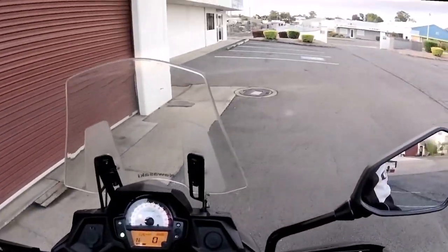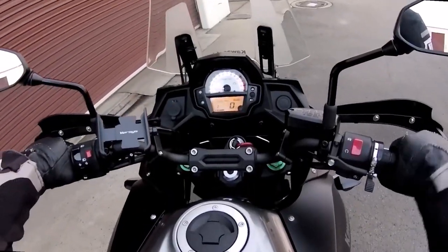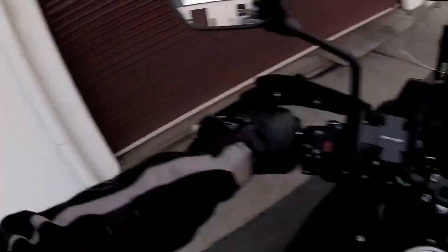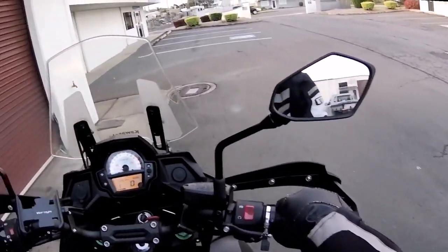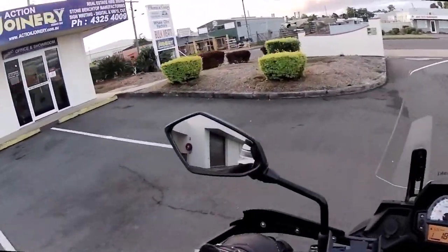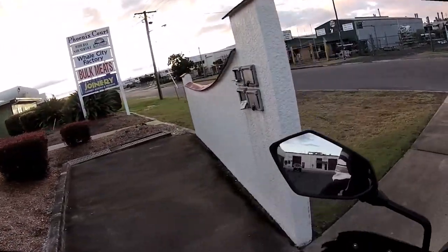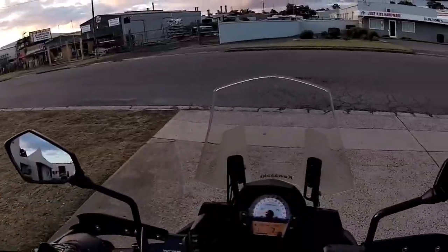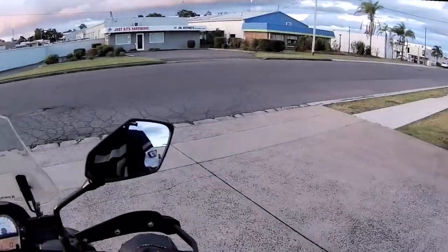It's a nice tall bike for me — I'm six foot two. Oh, look at that sunset! I didn't bring my camera with me today. I'll probably head straight down that way.